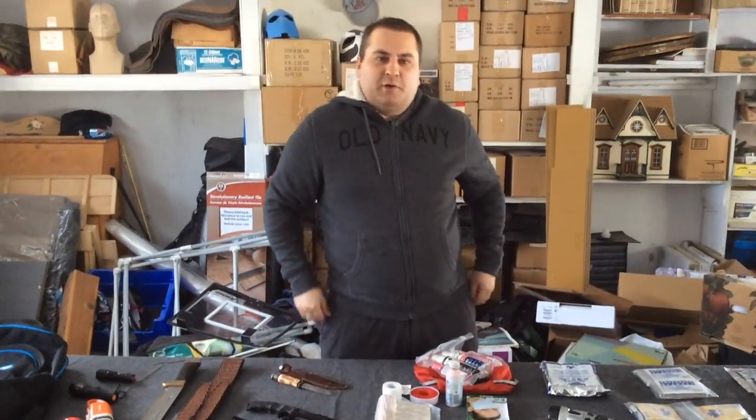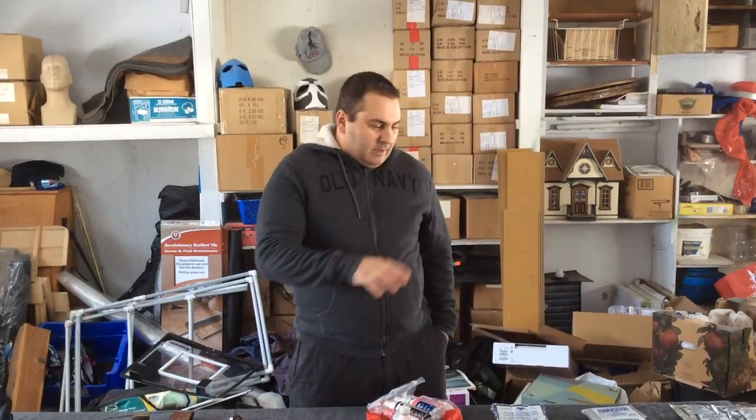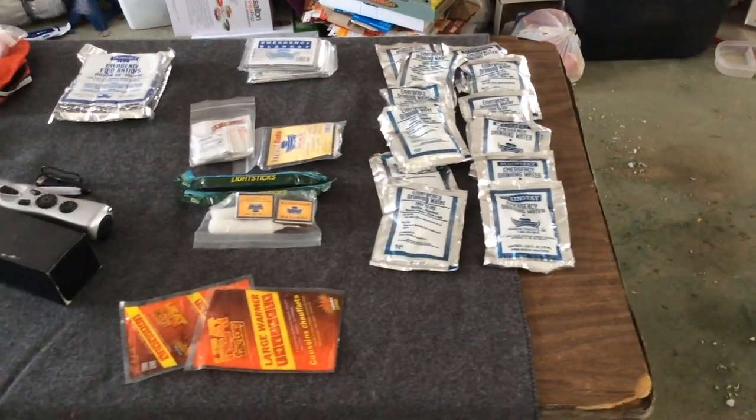Hi, good morning or good afternoon. I'm Mike with Prep for Emergency, and today we're going to show the different choices for just getting a basic bug out bag going for yourself.